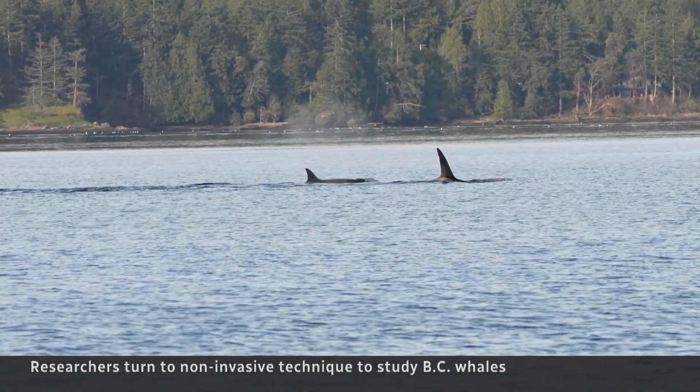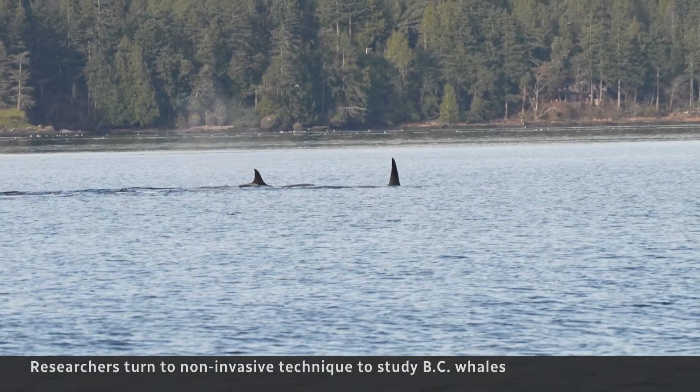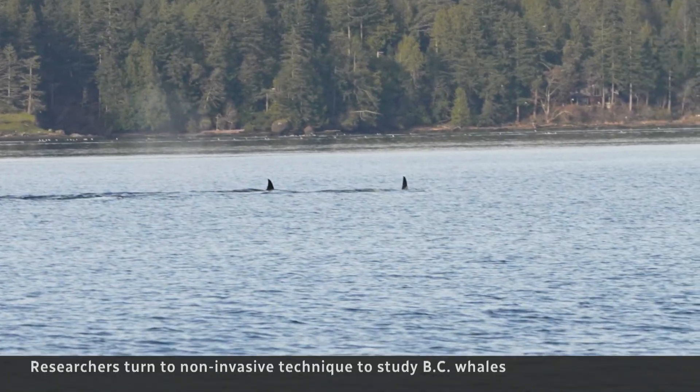This kind of whale research is still new and part of the work is figuring out how to improve the science, standardizing how much seawater to scoop and when, to make it more precise.